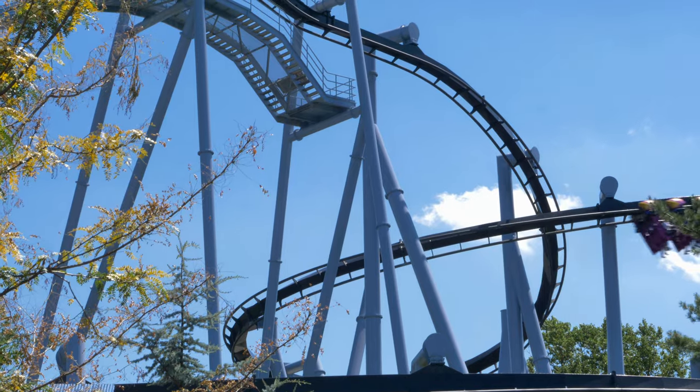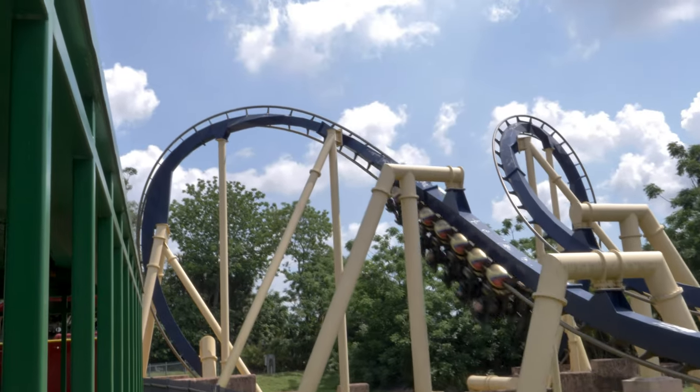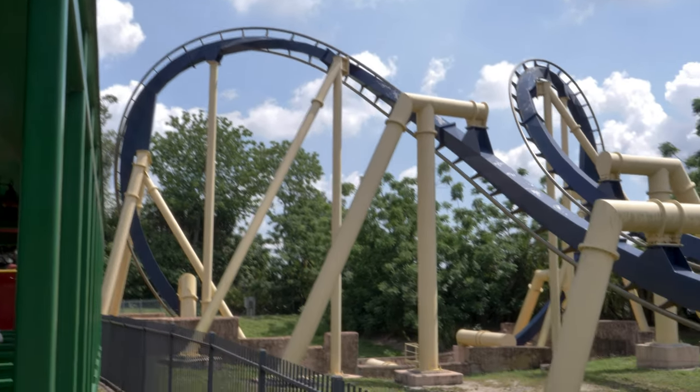Nothing should be inhibiting your eyesight. This is especially true with inverted roller coasters. In fact, the front row on an inverted roller coaster is really the only place to ride if you want to see what's coming your way. If you have a problem not being able to see what element is coming next, then I recommend sitting up front.